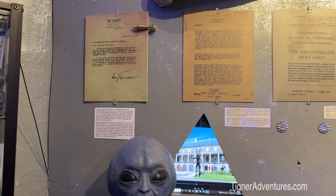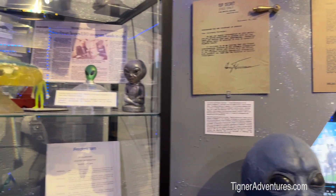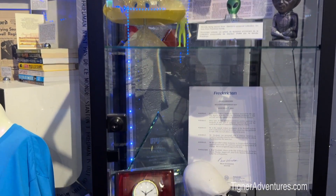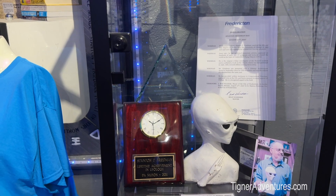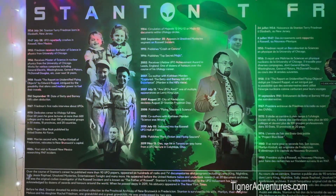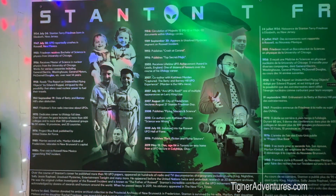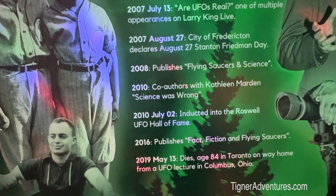A couple years ago we were at the UFO Museum in Roswell, New Mexico, and we posed the question: do aliens really exist? So here's just more information — you get to decide again. Stanton Freeman was born in 1934 and passed away in 2019. On July 2nd, 2010, he was inducted into the Roswell UFO Hall of Fame — so they are tied together. We made it away from the UFOs, at least I think we did.